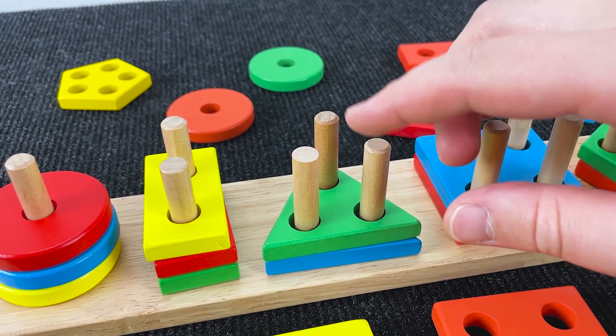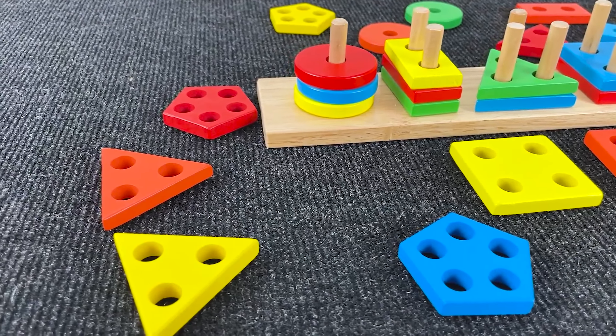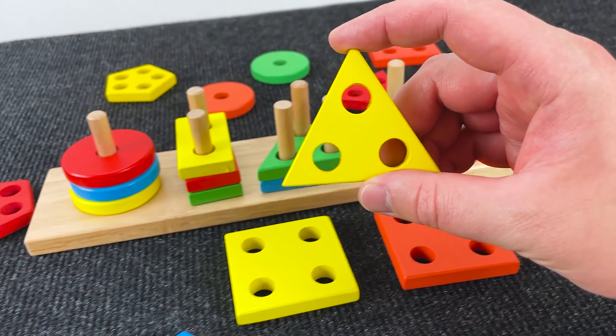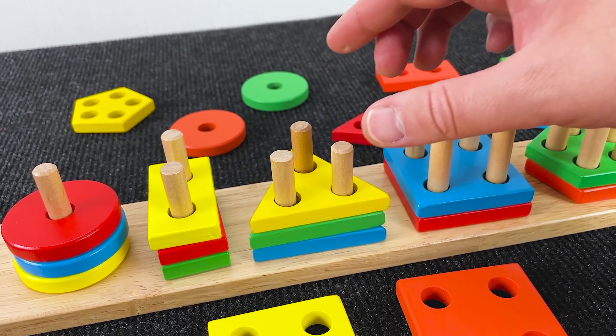Well, next can you find a shape with three holes? Yes! It's a triangle. Yellow color. Nice!